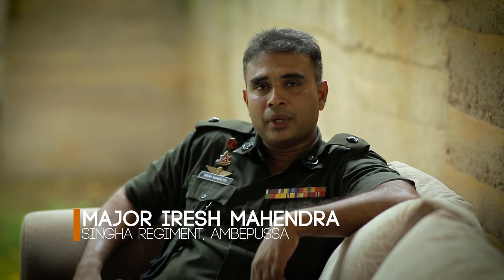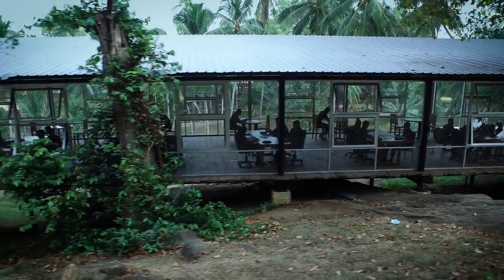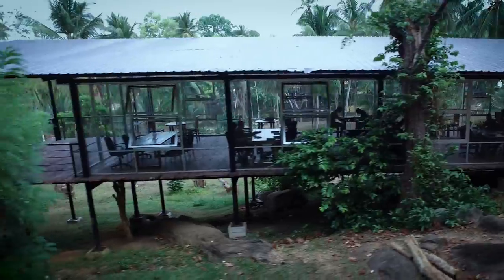This library building is a collective effort involving the Colonel of the Regiment, Centre Commandant, and Old Racks. An important feature is that the soldiers themselves built it.